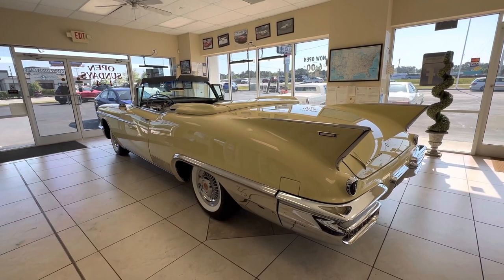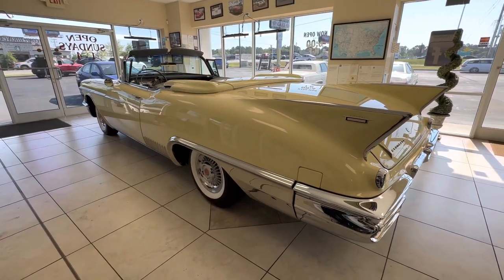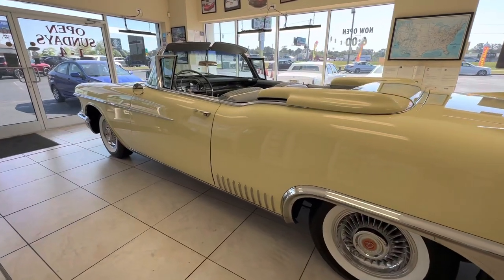So this car was actually restored in — we'll go back and look at the receipts — the early to mid 90s. And then it was properly stored after that in this guy's collection.